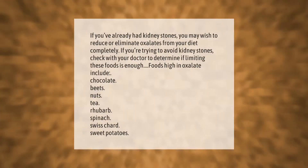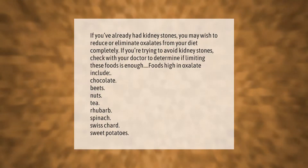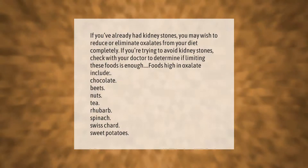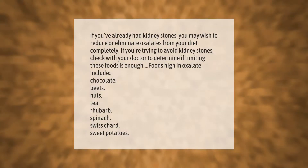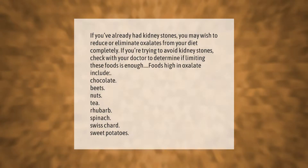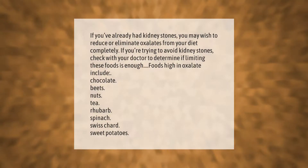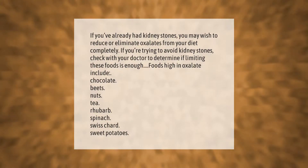If you've already had kidney stones, you may wish to reduce or eliminate oxalates from your diet completely. Check with your doctor to determine if limiting these foods is enough. Foods high in oxalate include chocolate, beets, nuts, tea, rhubarb, spinach, Swiss chard, and sweet potatoes.